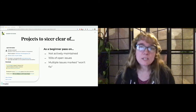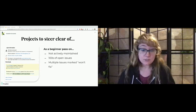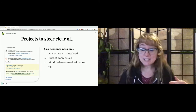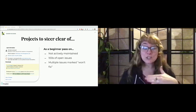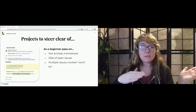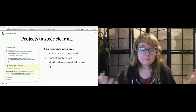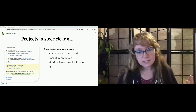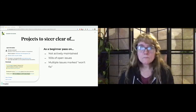I also recommend staying away, as a new contributor, from issues that have over a hundred comments — some say even ten. Issues that have changed status many times show people are deliberating, going back and forth from 'needs review' to 'reviewed and tested by the community.' Issues where processes and fixes are discussed back and forth can be confusing for a new contributor who might not understand the scope of what folks are talking about.